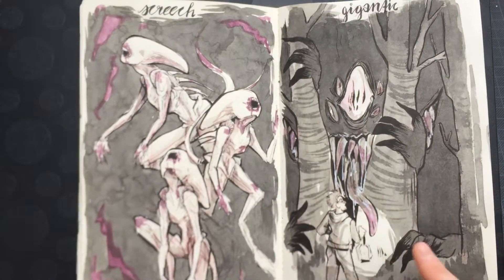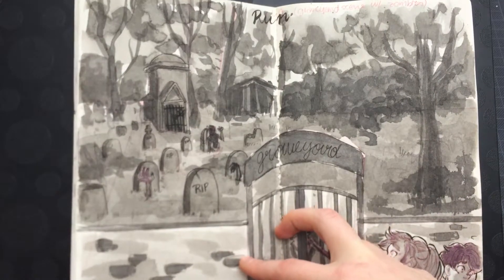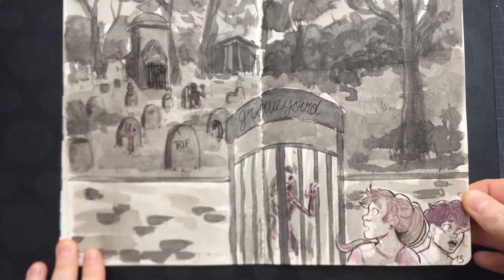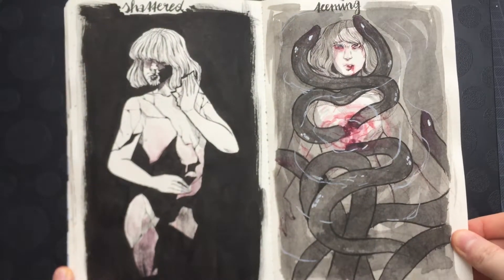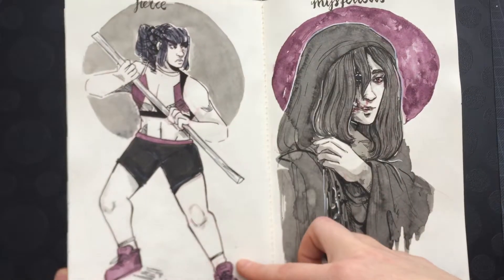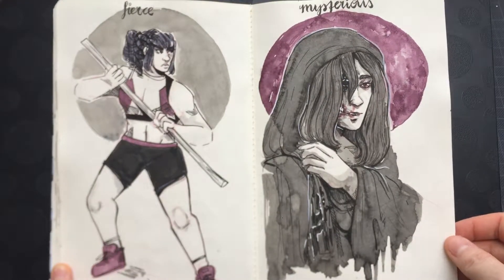I got all the drawings done on time, so I'm really proud of that. And I managed to fill a whole sketchbook — I like that it's all collected like this instead of being in random sketchbooks like it was last year. Will I do it again? I don't know if I'm gonna do it again next year. After three years, it's kind of getting old.